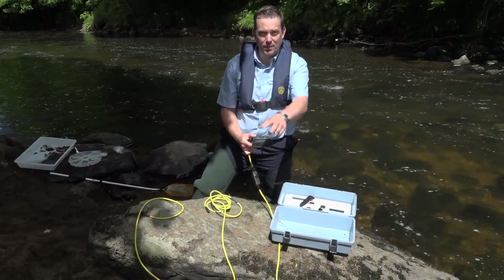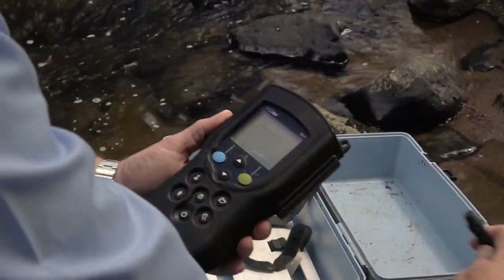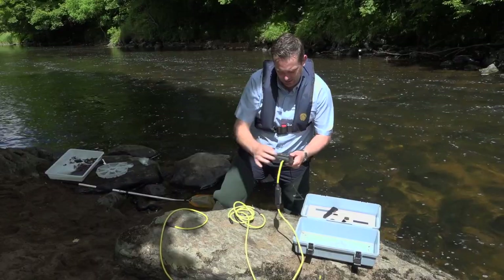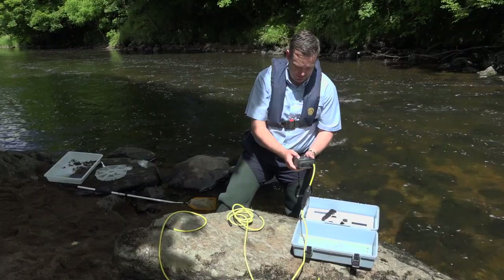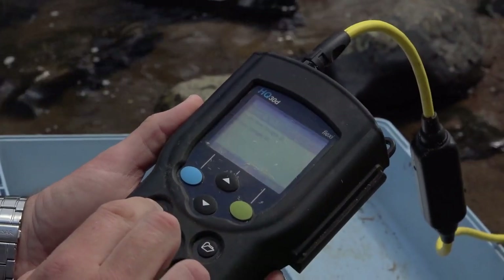We have the bulk sample obtained from before in this large bucket. The probes are placed in the bucket. Once you select each cable, it automatically detects which probe it is. Select the site and press read.